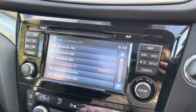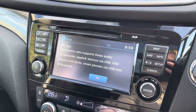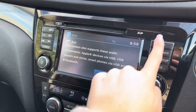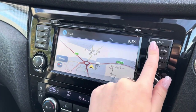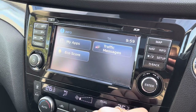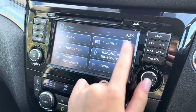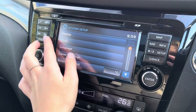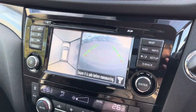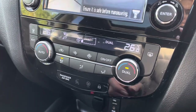On the infotainment screen, we have the radio with an extensive amount of stations to choose from, and there is also AUX and Bluetooth connectivity. There is integrated sat-nav ensuring you never get lost on your journeys, with traffic messages helping you get places on time. We also have the general system settings and, as mentioned, the 360-degree around-view camera.